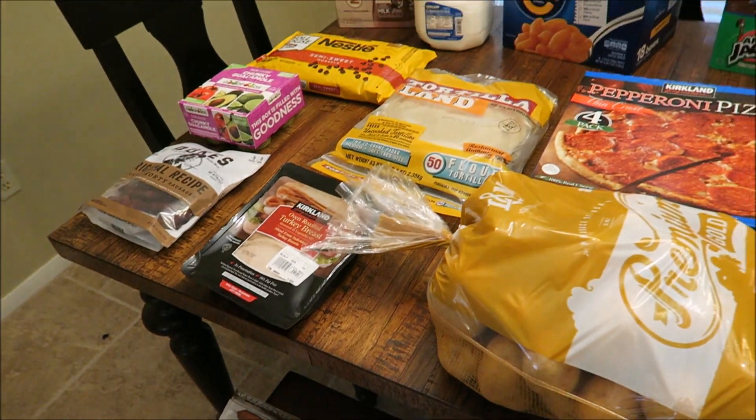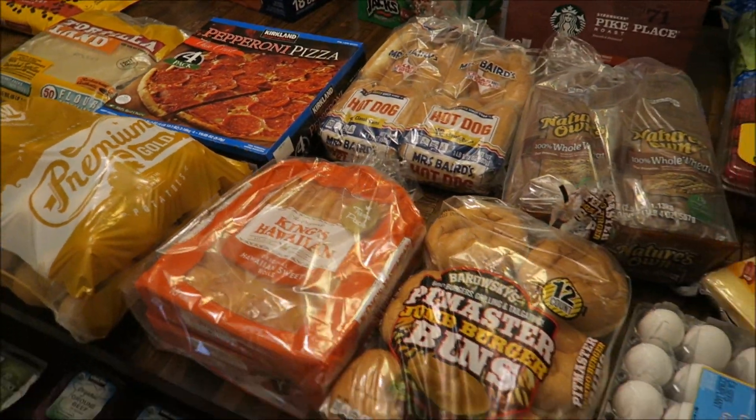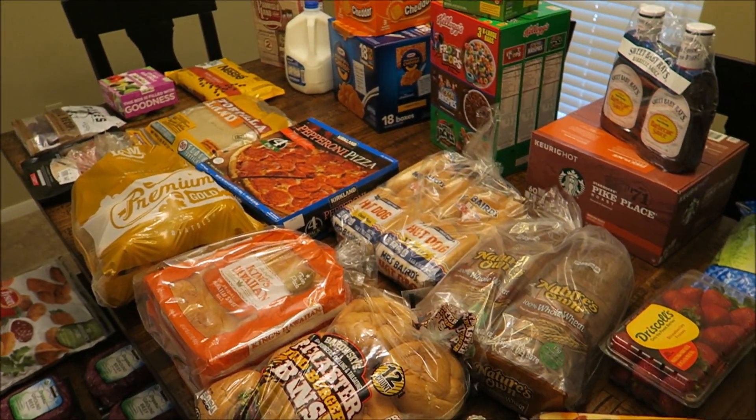So that is everything we got at Costco today. I hope you guys enjoyed this video — thanks so much for watching and I'll see you in the next one.